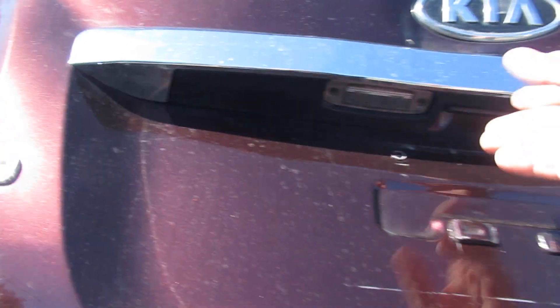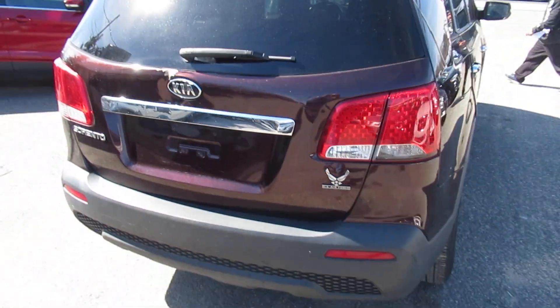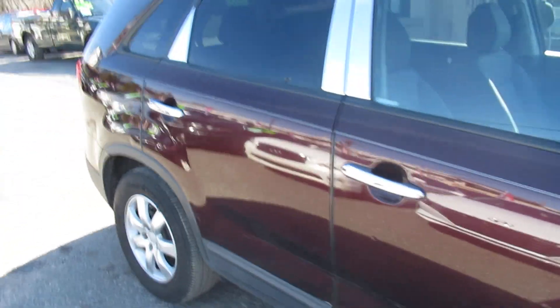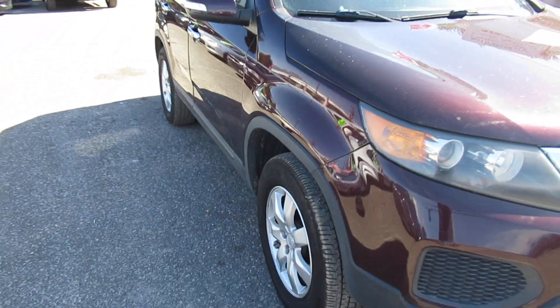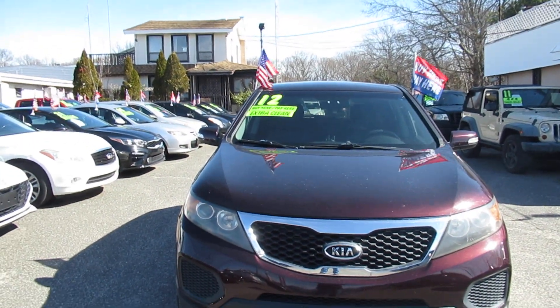And we're here seven days a week, folks. So there you have it — just a real nice Sorento. Come on down. Ask for Joe, Jesus, or Tom — any one of us would be happy to set you up on a test drive.